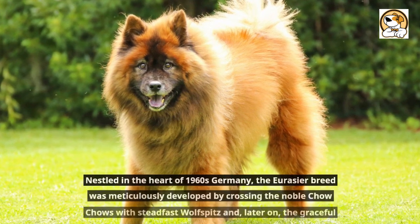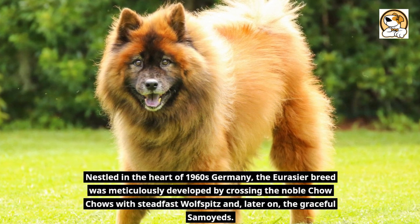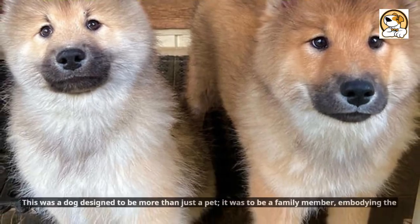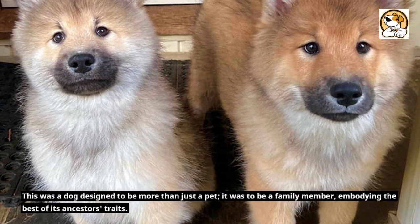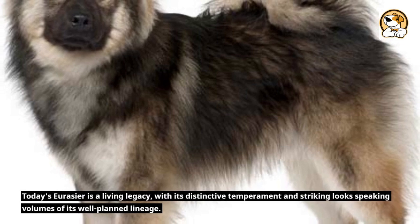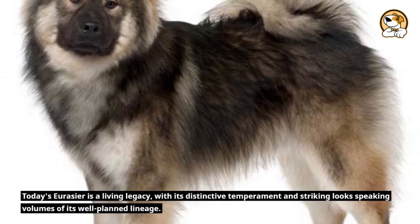Nestled in the heart of 1960s Germany, the Eurasier breed was meticulously developed by crossing the noble Chow Chows with steadfast Wolfspitzes and, later on, the graceful Samoyeds. This was a dog designed to be more than just a pet — it was to be a family member, embodying the best of its ancestors' traits. Today's Eurasier is a living legacy, with its distinctive temperament and striking looks speaking volumes of its well-planned lineage.